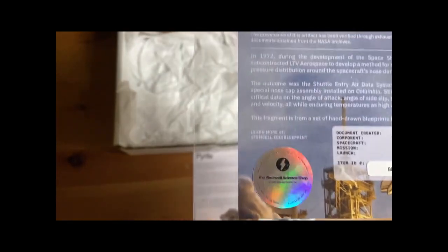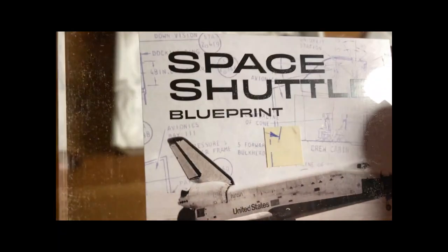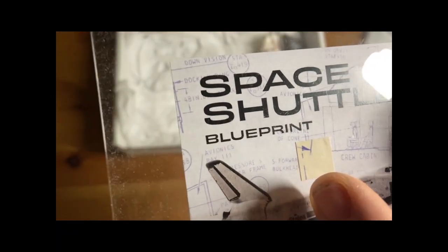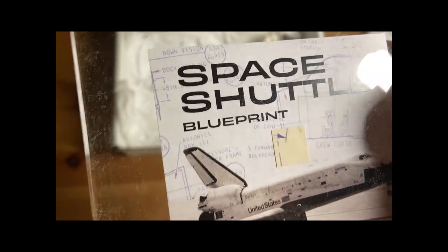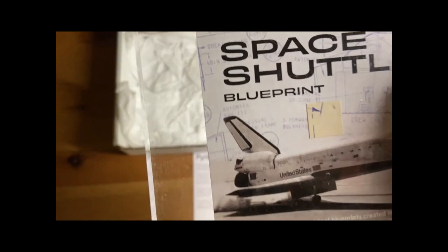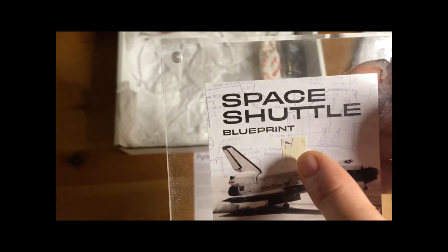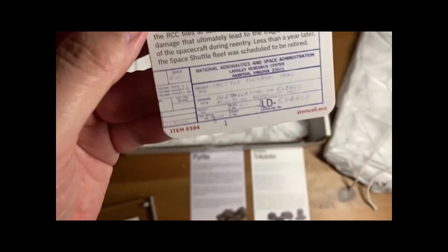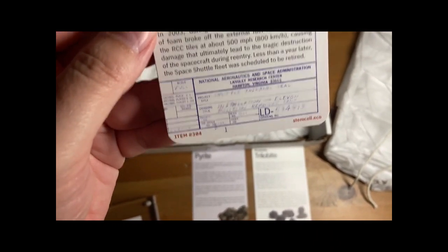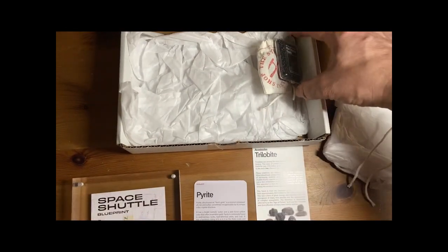In 2003, during Columbia's 28th launch, a piece of foam broke off of the external fuel tank and struck the RCC tiles at about 500 miles per hour, causing damage that ultimately led to the tragic destruction of the spacecraft during re-entry. Less than a year later, the space shuttle fleet was scheduled to be retired. And here — we just have a little piece of that blueprint from the Space Shuttle Columbia. That's pretty cool!